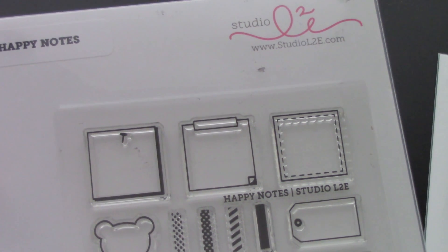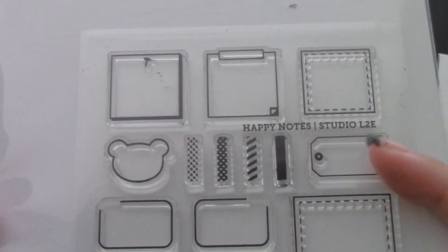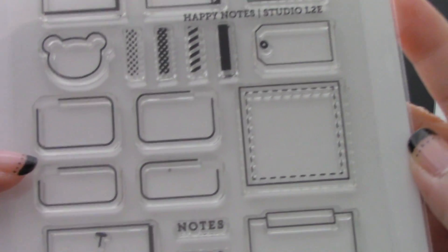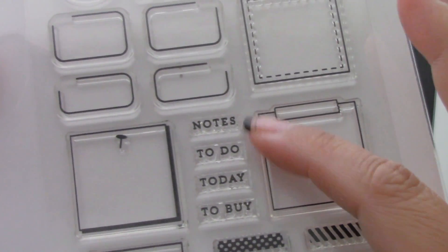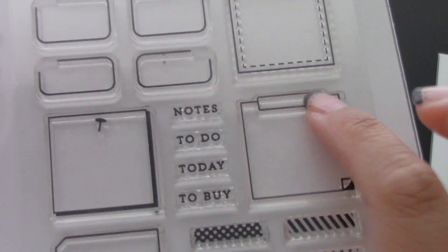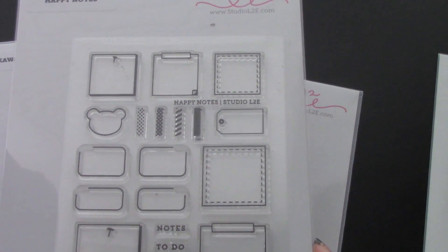Let me show you guys up close what they look like. Those are the little tinier boxes, and you could fit the little washi tape-inspired stamp in the little box, or however you want to use it. Then you have the little bear's head, which is really cute, and then these boxes here — and also these are the bigger boxes. And then this says notes, to do, today, to buy. You have a little tag here you can use, and these washi-inspired stamps could fit into there. I really like this one and I have an idea of how I'm going to use it, which I'll share with you guys as well.